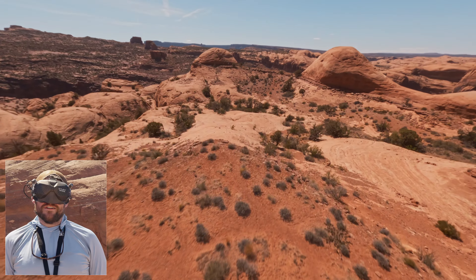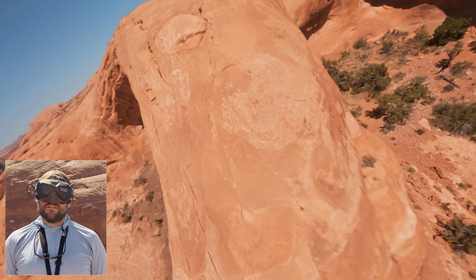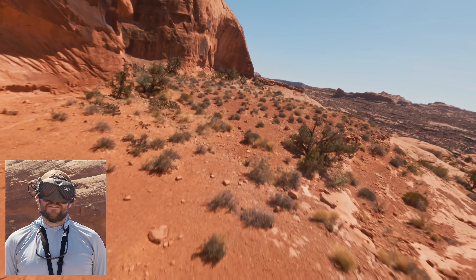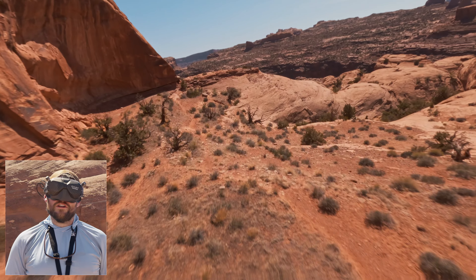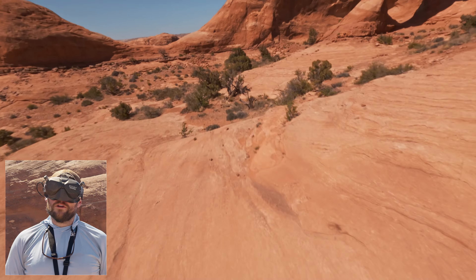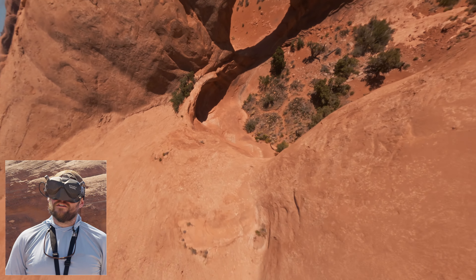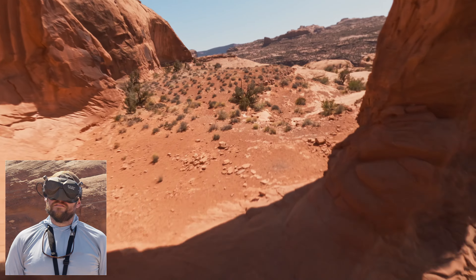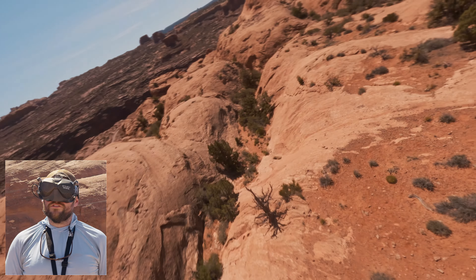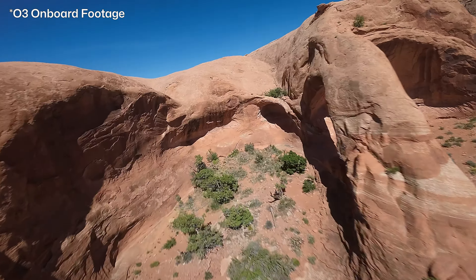Look at this — such great lines. The wind is really affecting things. I'd like to go a little bit lower on some of these, but it's blowing me around. You're probably not going to see that, because I usually put a little bit of stabilization on my footage just to make it cleaner. But man, it's shaky. I might insert some of my goggle footage or some of the O3 footage if it shows the shakiness, because it's pretty crazy right now. It's amazing what stabilization does.